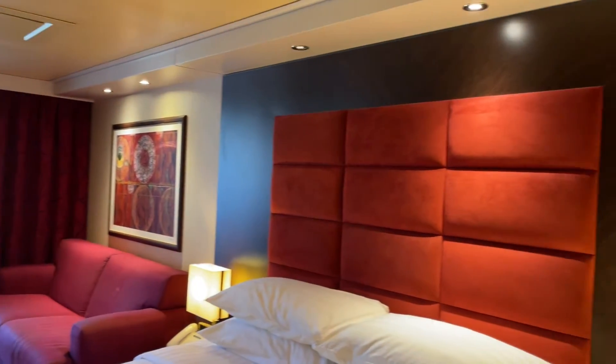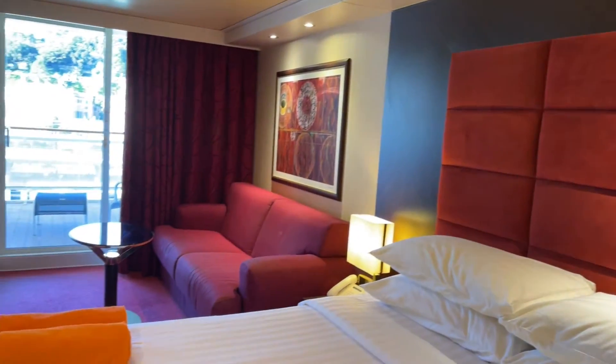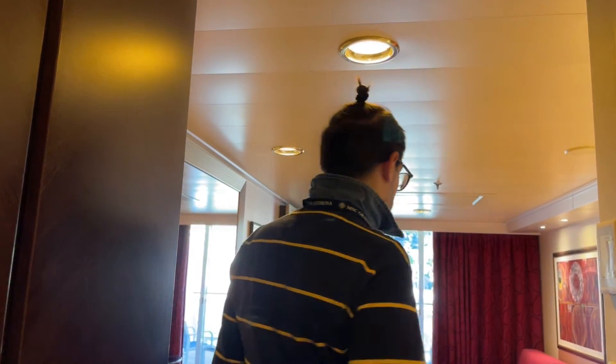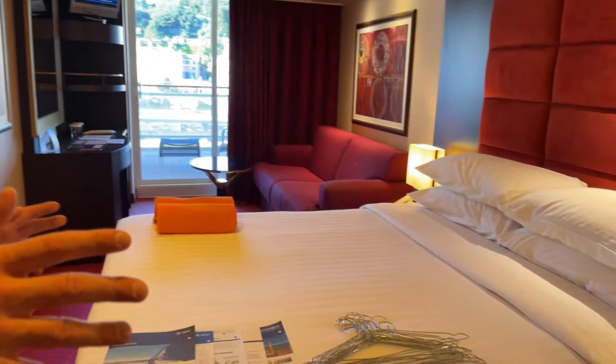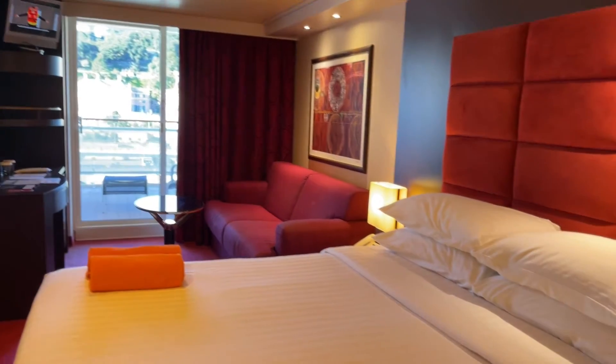Abbiamo inserito la cruise card e la cabina si è attivata. Siamo entrati nella nostra cabina. La cabina si presenta subito in una maniera molto elegante. Notiamo che questa volta, a differenza della MSC Grandiosa, non abbiamo il letto vicino al balcone, bensì dall'altra parte.